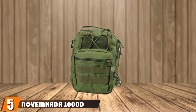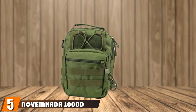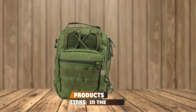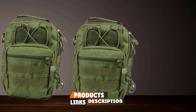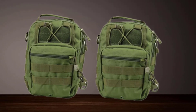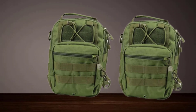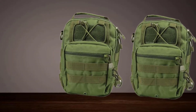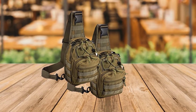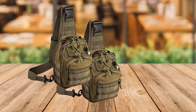The number five position is held by the Novokata 1000D Outdoor Military Tactical Sling Bag. The Novokata 1000D is one of the coolest-looking tactical bags available on the market. This compact bag is made of 1000D nylon fabric that ensures great durability and water resistance. The bag offers different color options, allowing you to choose between tactical and stealthy appearances. Despite being small, it can fit multiple items in the main compartment.